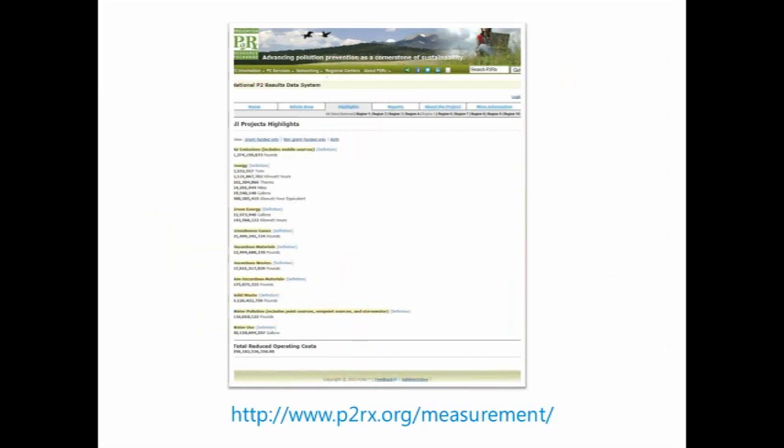The National P2 Results Data System, on the P2RX website, collects readily available data on waste reduction and resource efficiency efforts from public agencies across the country. Data is collected on activity measures and behavior change, and results are available by region as well as nationally. 2011 data should be released by NPPR in the next month or so, and I encourage you to enter data from your state to improve the results, because this is all self-reported by state public programs — they rely on you to give them the data.